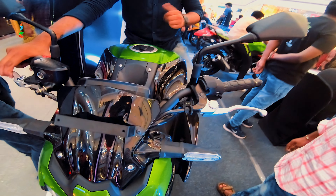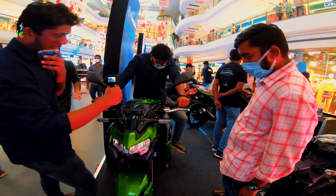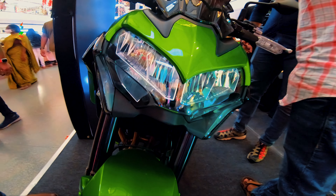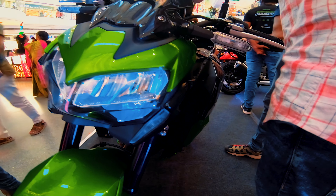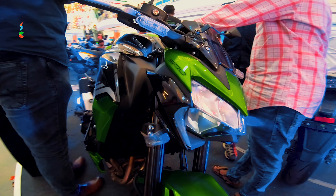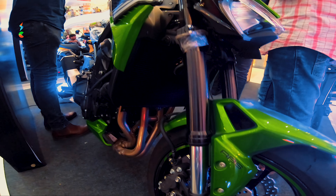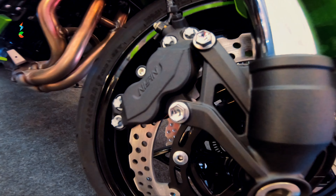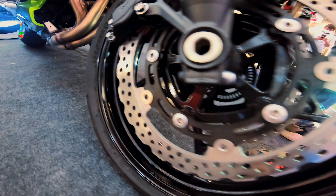This bike is the Kawasaki Z900 — my personal favorite bike. It is 948cc with a 6-speed gearbox. Weight is 212 kg. Fuel tank capacity is 17 liters. Seat height is 820mm and this bike is very, very amazing.